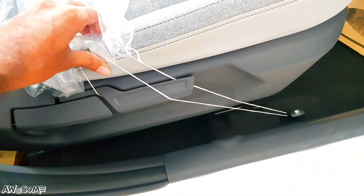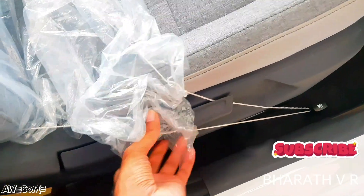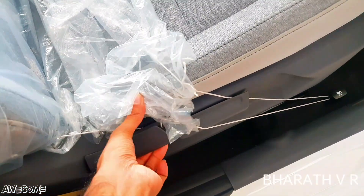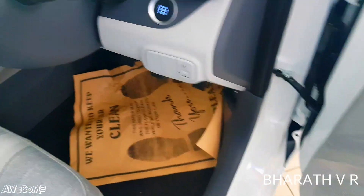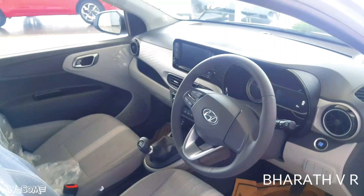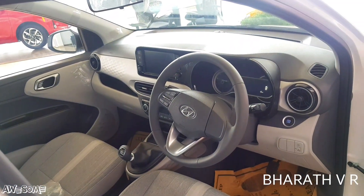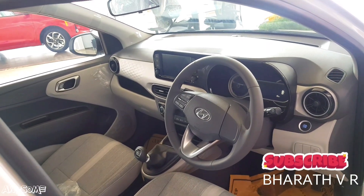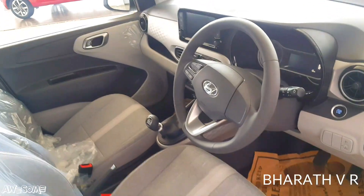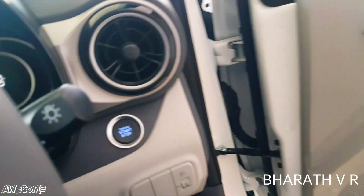The driver seat is height adjustable, with a height adjusting knob and a reclining function knob. This is how the cabin looks from the outside. The dashboard is dual-tone in white and black color.